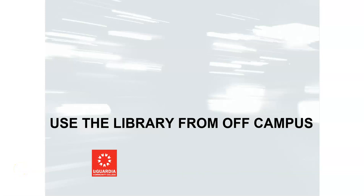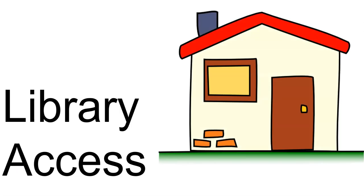This video will show you how to use LaGuardia Library from off-campus. As a student, staff, or faculty member, you can use the library from off-campus.